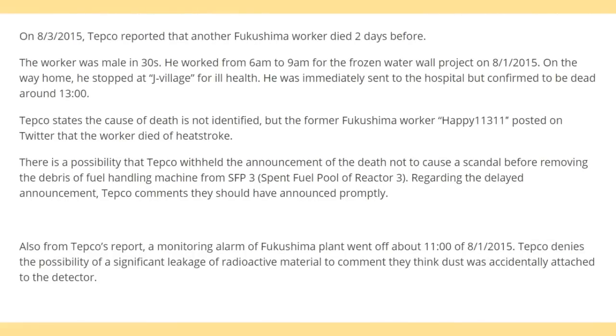The worker was a male in his 30s. He worked from 6 a.m. to 9 a.m. for the frozen water wall project on August 1st, 2015. On the way home, he stopped at a village due to ill health. He was immediately sent to the hospital but was confirmed dead around 1300 hours. TEPCO states the cause of death is not identified, but a former Fukushima worker posted on Twitter that the worker died of heat stroke.